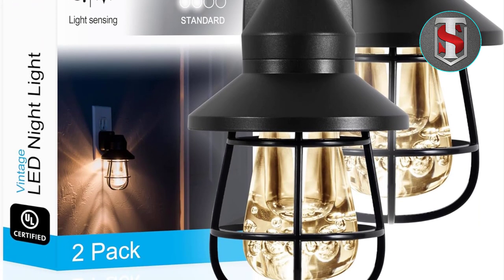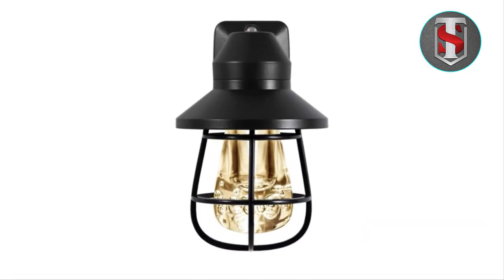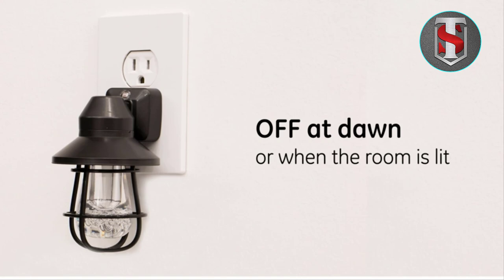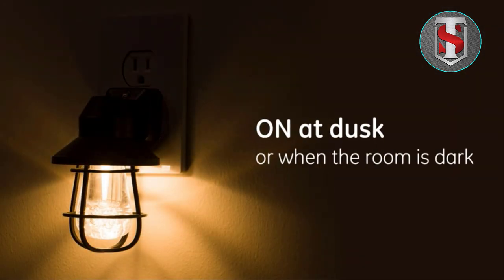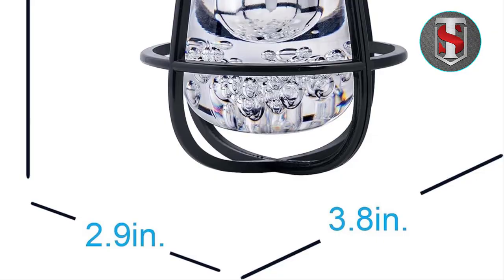Farmhouse and Rustic Design: With its farmhouse-inspired design and rustic finish, this nightlight adds a charming aesthetic to any room. Whether you're looking to enhance the cozy ambience of your bedroom, bathroom, kitchen, or hallway, the G Vintage LED Nightlight fits seamlessly into any decor style, from traditional to contemporary.